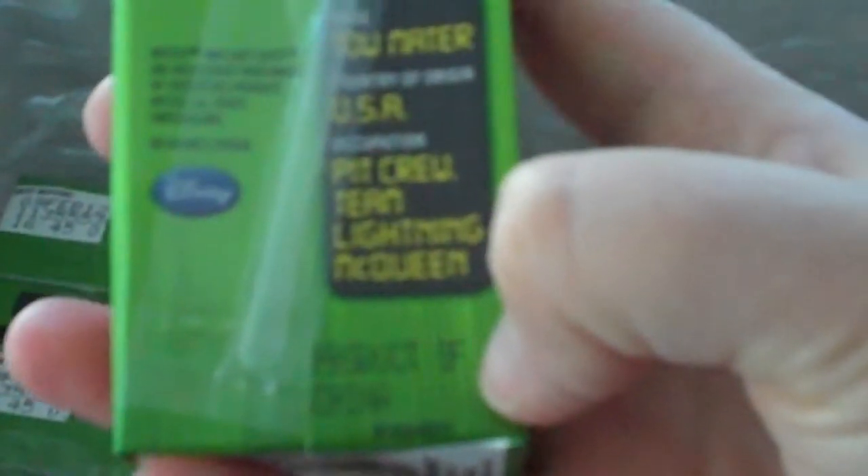Let's see here. Distributed by Nestlé, Glendale, California. Shake well. Nestlé and Juicy Juice are registered trademarks of Products Nestlé, Switzerland. Here we go down here — Product of China.